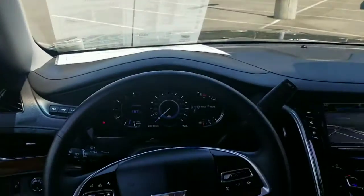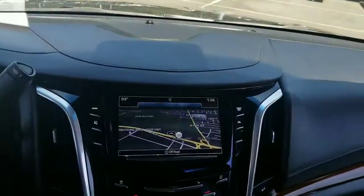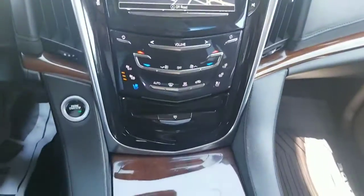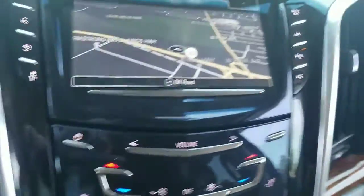Here's a shot of the wheel and the center stack. This is where you have your navigation, your heated and cooled seats, and everything like that.